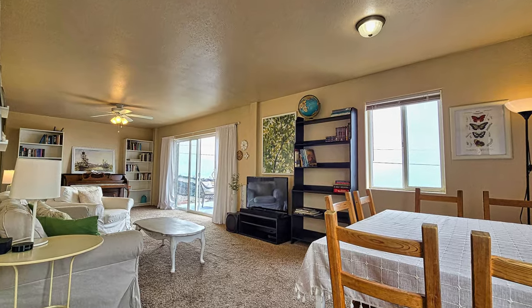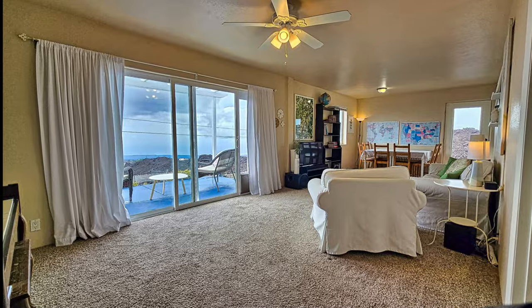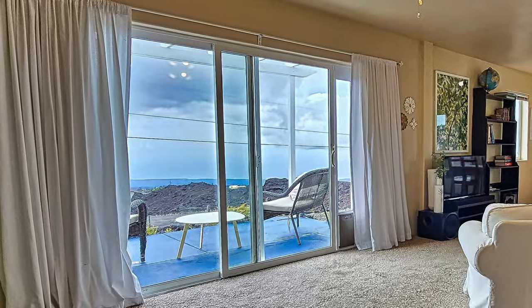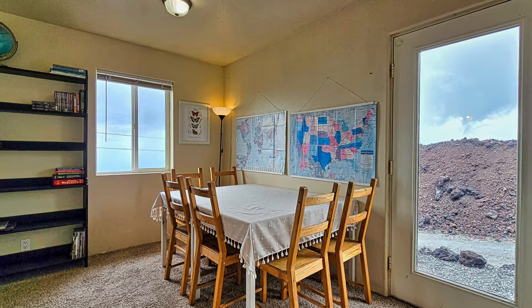Looking the other direction leads you to the large living room and dining room space. The large sliding glass door offers amazing ocean views and easy access to your lanai. The glass entry door allows plenty of light for the dining room area.